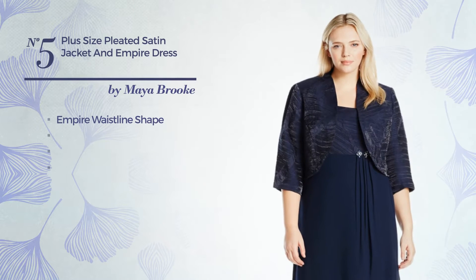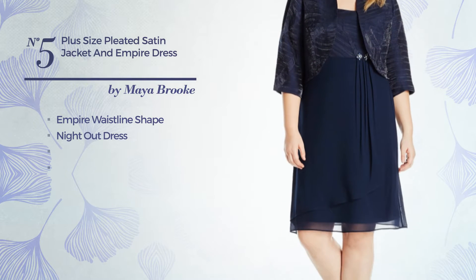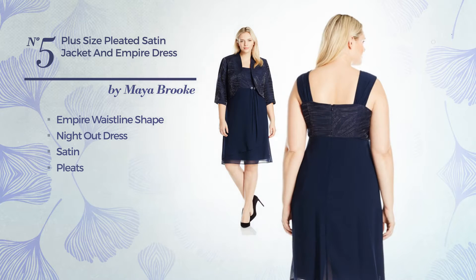Number 5: an empire waistline night out dress, produced with satin, detailed with pleats. Available only in this color.